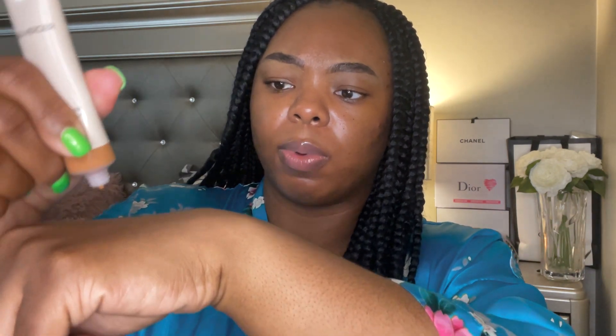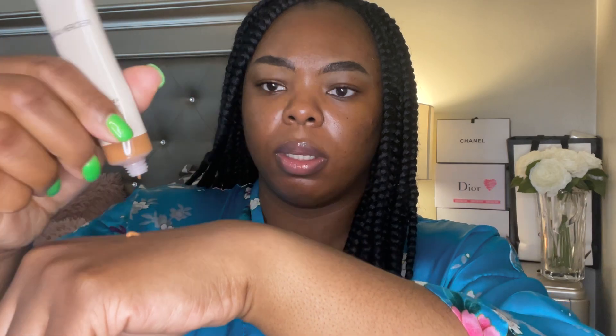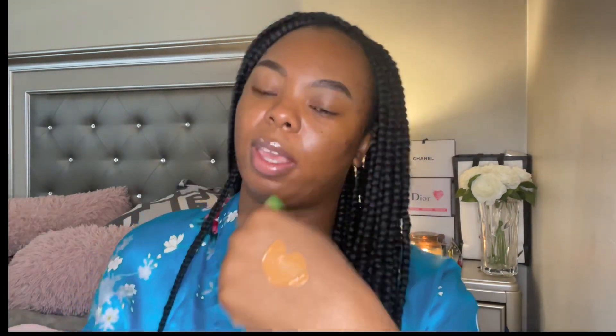I already have primer on and I'm wearing Shade 5 in Walnut. Let's do a quick swatch — this is what it looks like on the skin, and we'll see if it matches in a second.